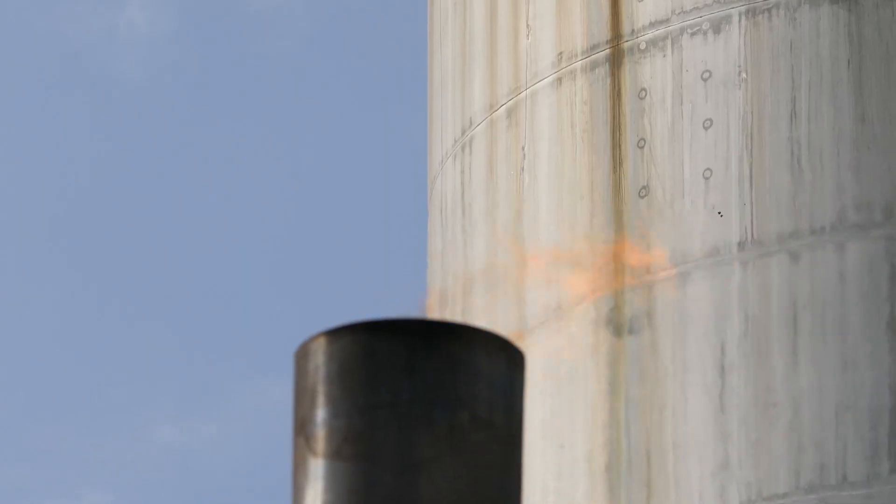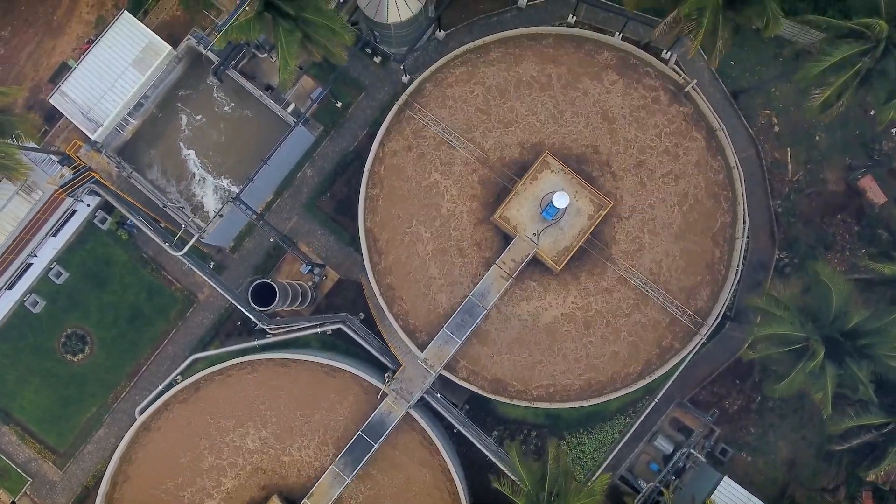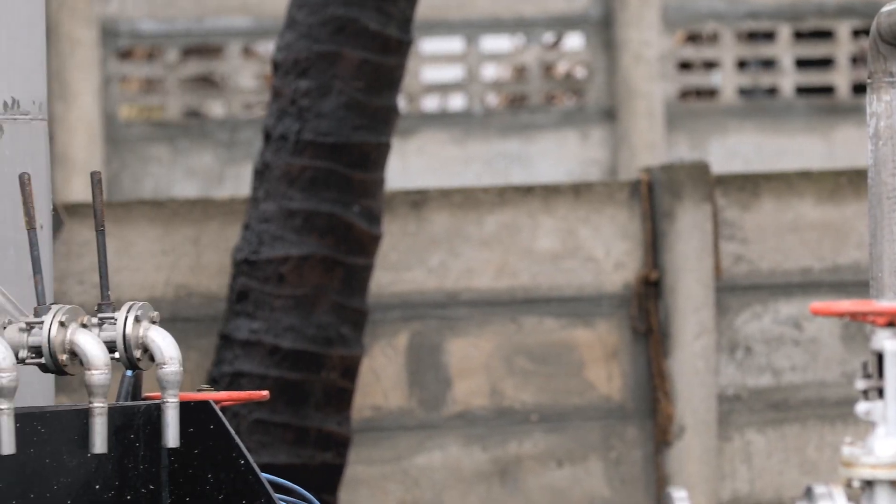We generate biogas from the process. At our current operating load, we believe the gas flow would give us 250 kilowatts of power. At expanded capacity, it should generate close to 500 kilowatts of power. Having installed and commissioned the system here, we are glad we chose PAKS as a partner.